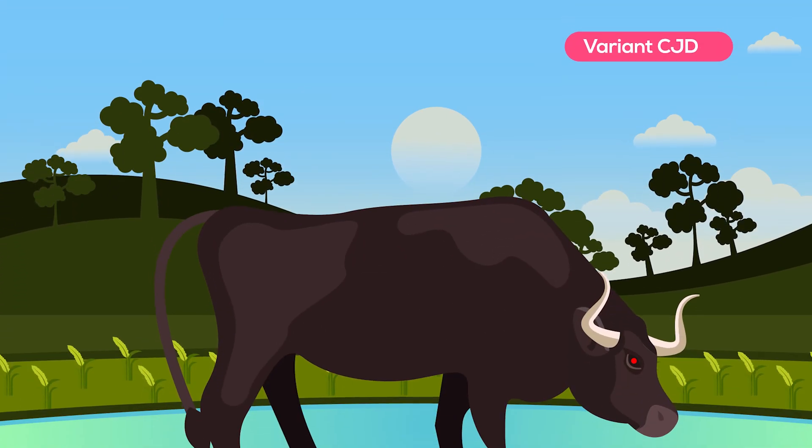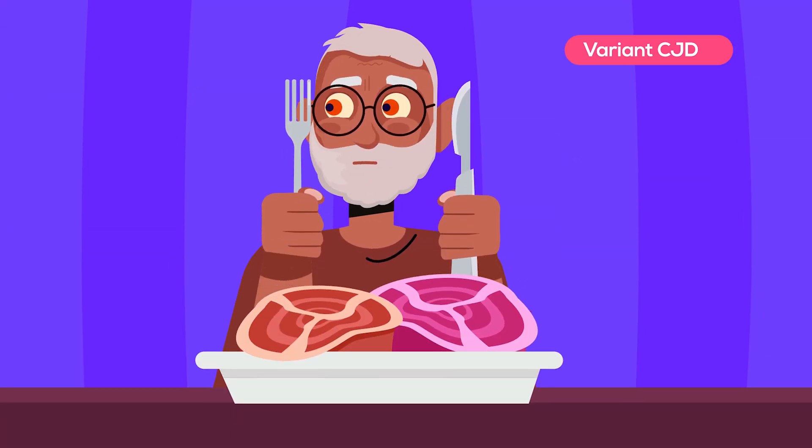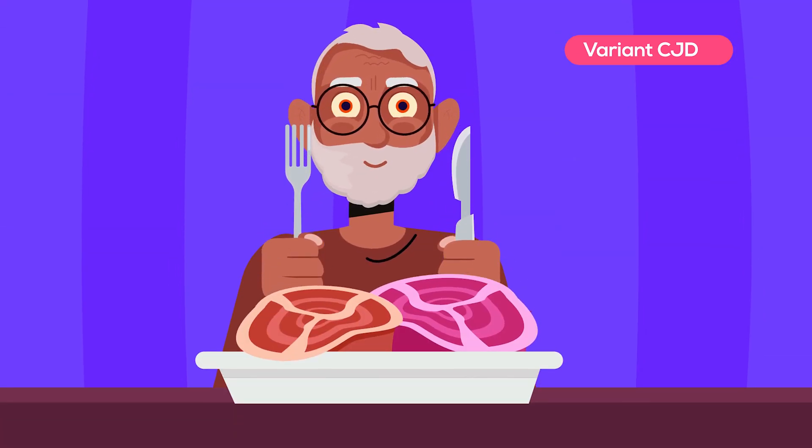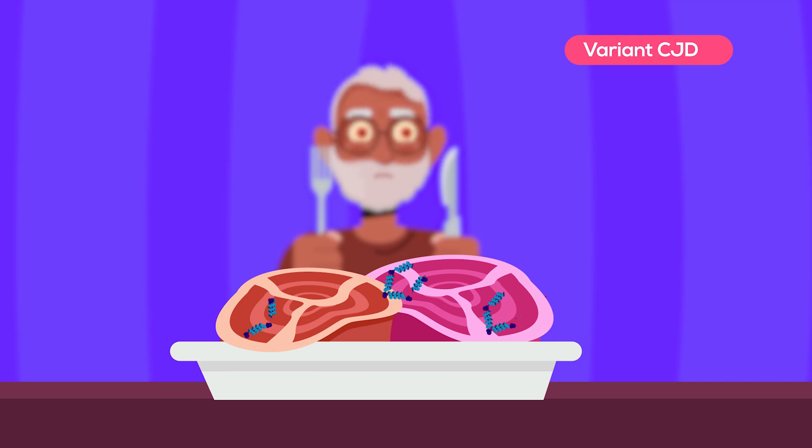This last form is called the variant CJD. It is caused by the same prions that cause mad cow disease in cattle. Humans can get the variant CJD when they consume food products infected with prions. Human infection can be prevented by using strict public health measures.